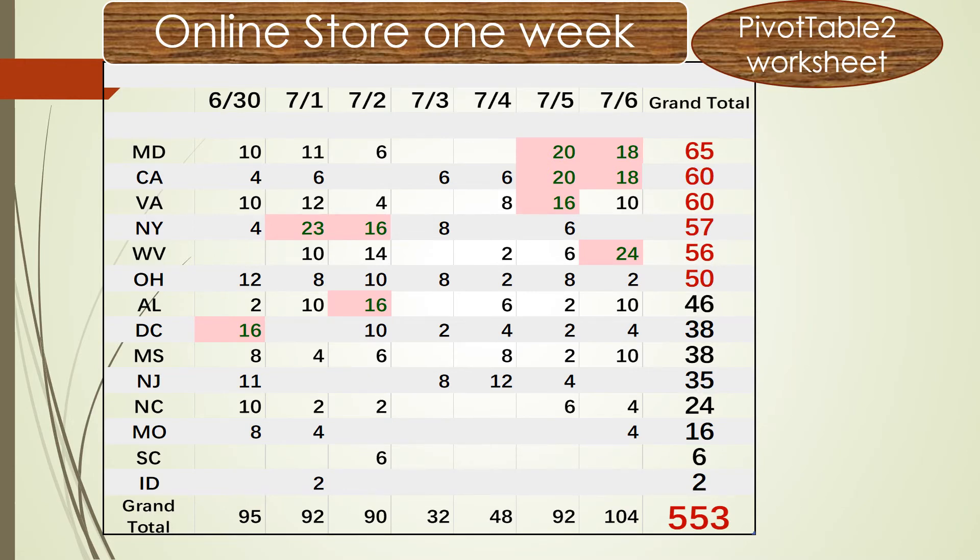From pivot table two, we break down the raw data by state and date, so we can see which states sell more and which days have the most sales. The states with a grand total over 50 pieces are: Maryland at 65 — the top one — followed by California at 60, Virginia at 60, New York at 57, West Virginia at 56, and Ohio at 50.